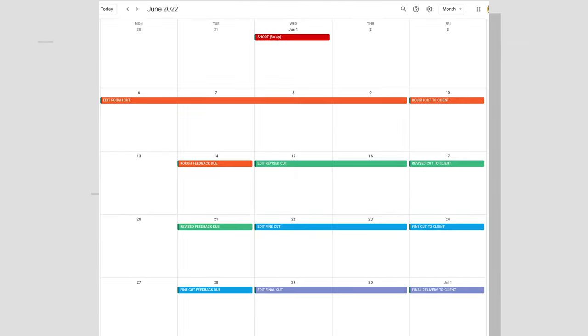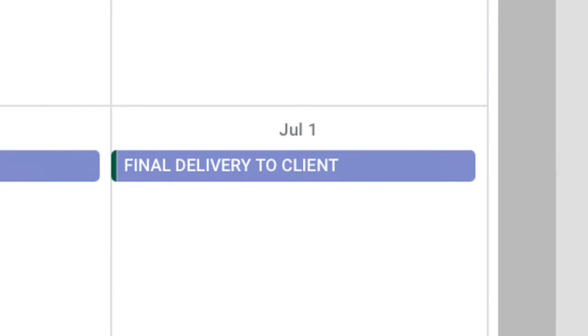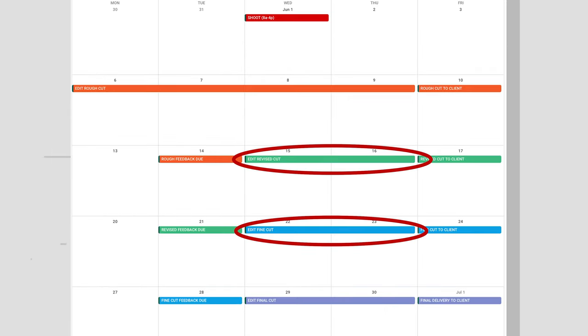Here's a sample of a micro-budget schedule for a 30-second video. Here are the shoot days, here is the edit schedule, and here is the due date. Here is the date the rough cut is due and so on. Notice how there are two rounds of revisions in this schedule, which is a reasonable number of revisions.